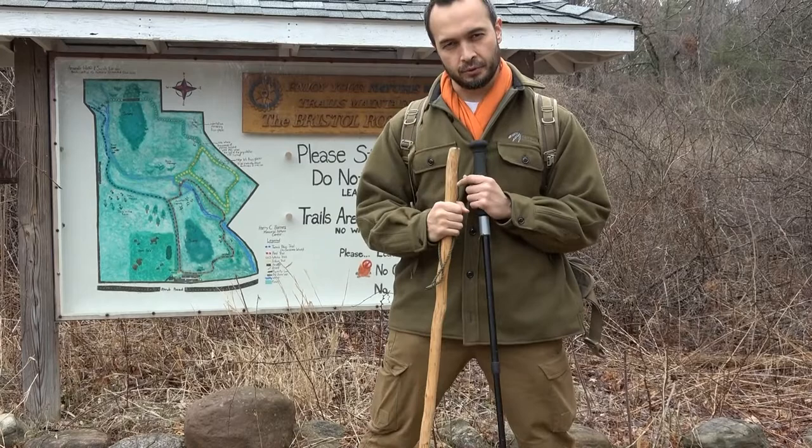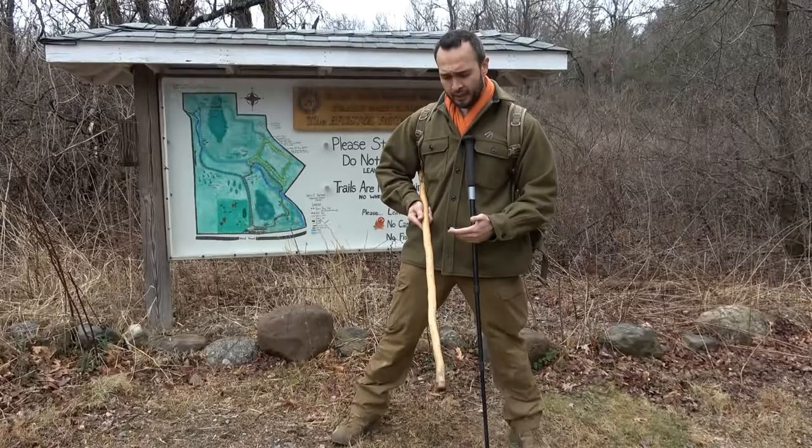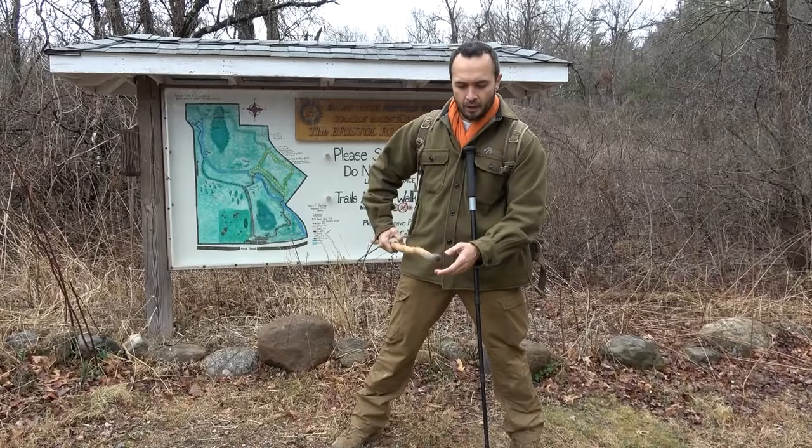Furthermore, that walking stick, if you decide to do so, can be marked with a permanent marker in different inch increments that will allow you to measure various things along the trail. So let's say that you are a naturalist and you're looking for a particular animal and you know that their gait pattern is a certain distance — you can measure that with your walking stick.